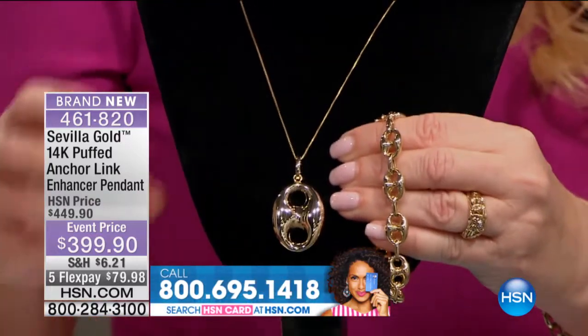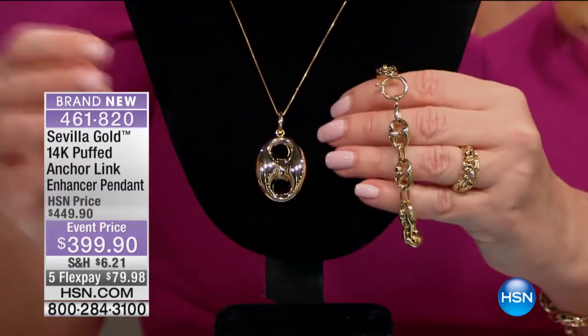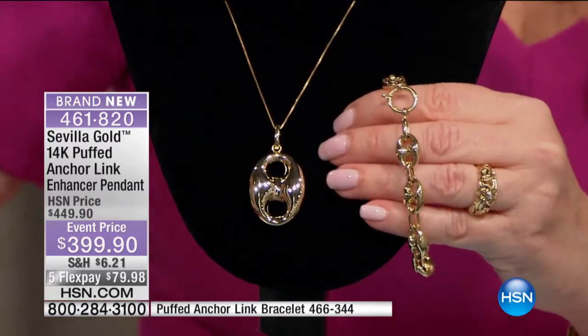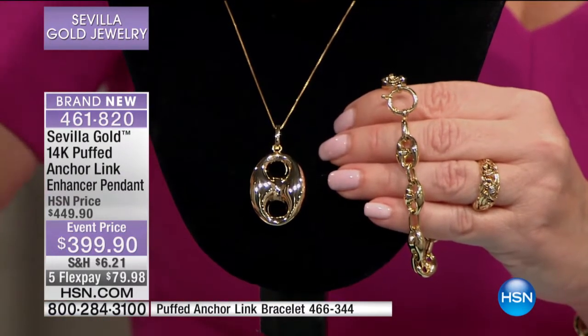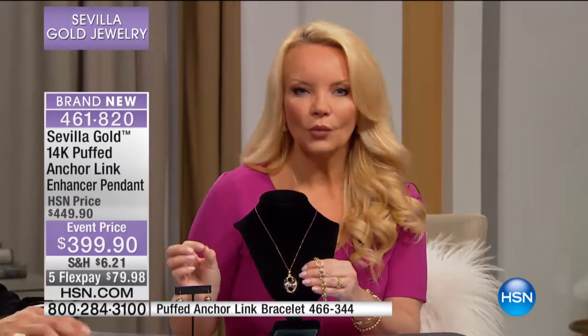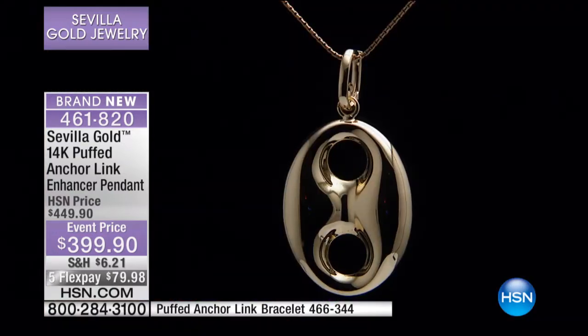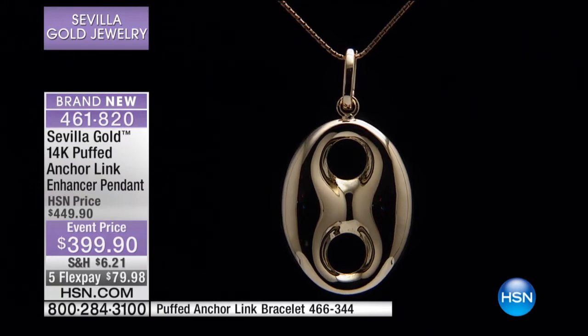We have about 19 of these left — less than that with the amount of people who are on. I am so thrilled that this line is being so well-received. We don't have a thousand of anything, 500 of anything. Nothing has been mass manufactured because we're talking about gold — in most cases, centuries of old tradition in the way they manufacture these products. So you're getting specialty pieces that are special and have an historical quality.